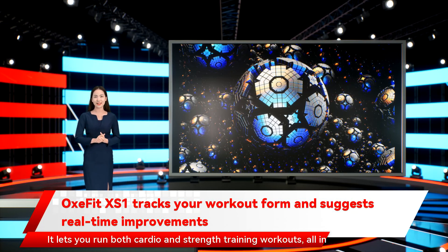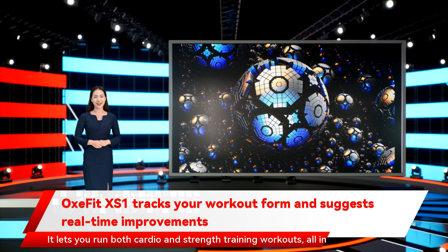It lets you run both cardio and strength training workouts, all in front of a big digital feedback screen.